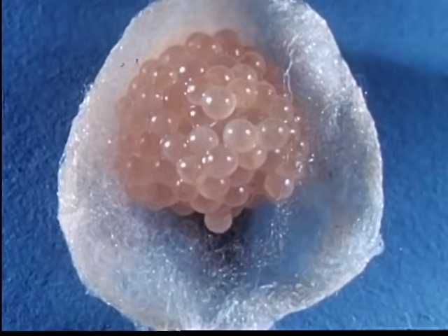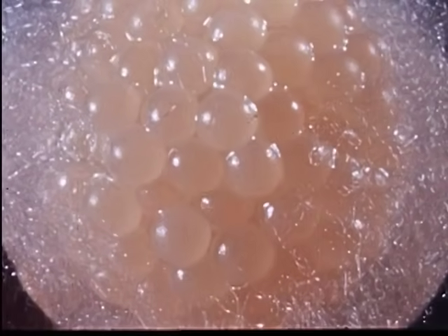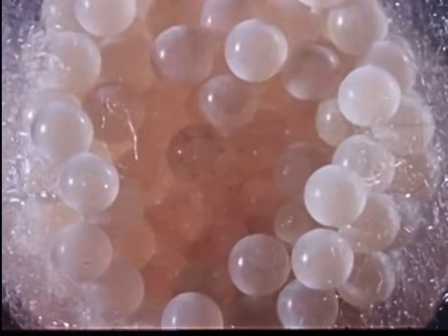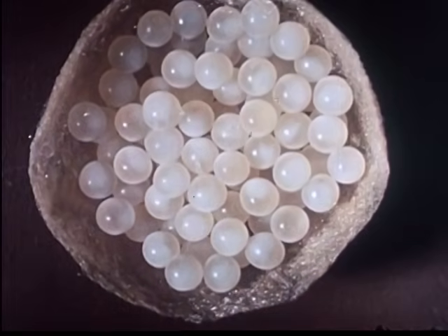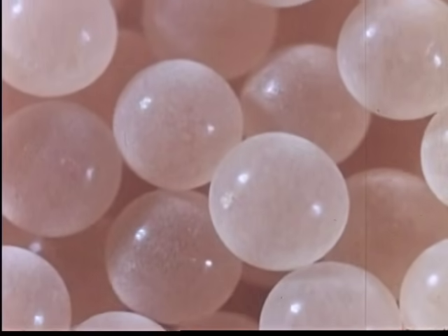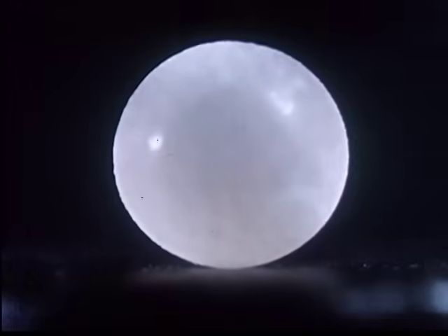The substance which binds the eggs together evaporates within two hours, allowing the eggs to separate. The eggs appear smooth and polished, like a clump of small pearls. Each egg is perfectly formed.